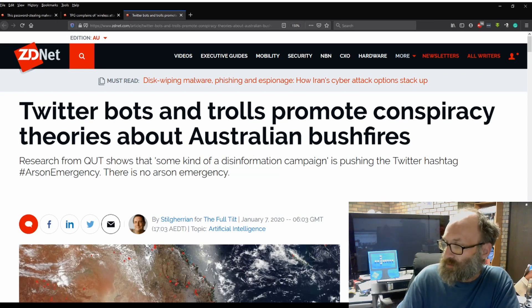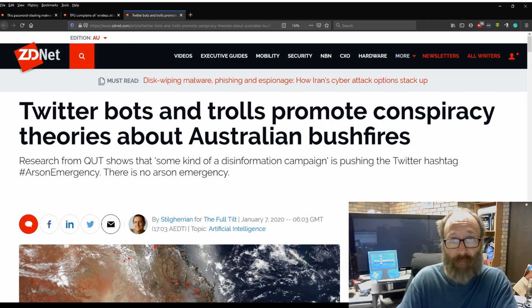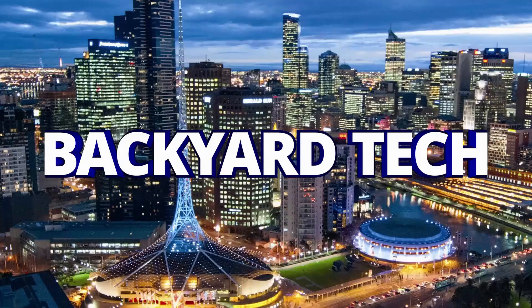So there we are. Tech News Today here at Backyard Tech. Enjoy your Wednesday, guys, and I'll catch you tonight for the convos. Have a good one. Cheers. This has been another presentation from Backyard Tech.